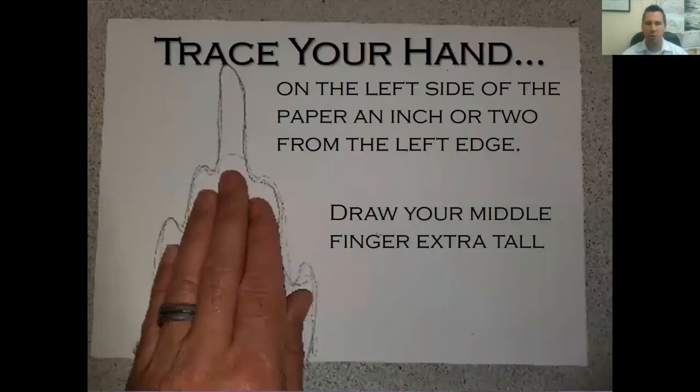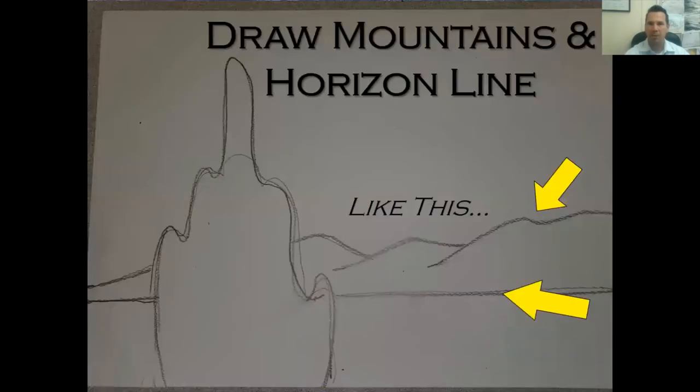First, hold the paper in landscape orientation and place your hand on it to trace around for your cypress tree. Around this finger, extend it up a little to make it look more like a tree — maybe add some points on the end. Next, draw the horizon line: start at the edge, stop on one side of the tree, pick up your pencil, start on the other side, and draw straight across to the edge.